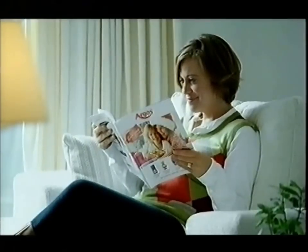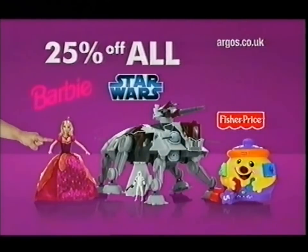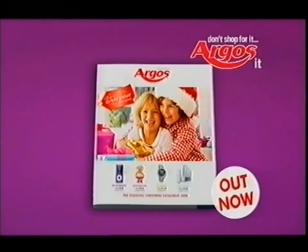The new Argos Christmas Catalogue is bursting with inflation-beating deals. Right now save 25% on a huge range of top-brand toys like Barbie, Star Wars and Fisher-Price. Plus buy the Nintendo DS Lite and get the accessories pack and brain training free. Pick up the new Argos Christmas Catalogue in-store now. Argos, helping you live for less.